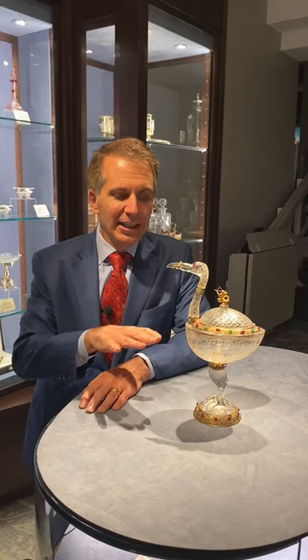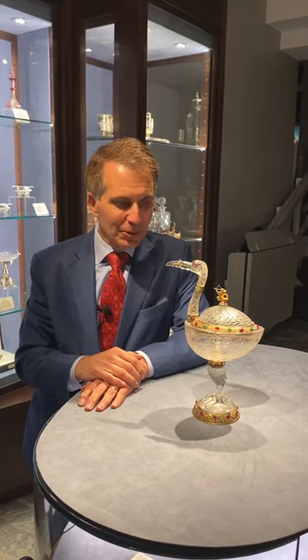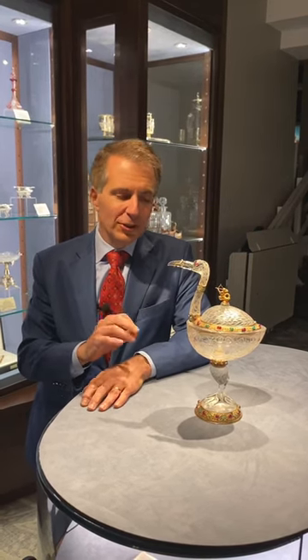Hello, I'm Bill Rao from MS Rao, and this is not just for the birds. This is an extraordinary piece of Austrian rock crystal inlaid with rubies, emeralds, gold, and silver gilt.